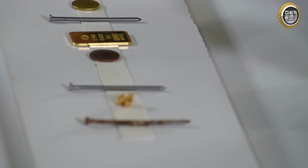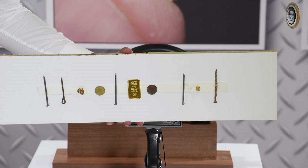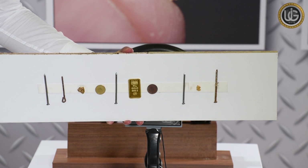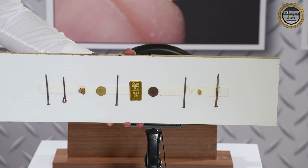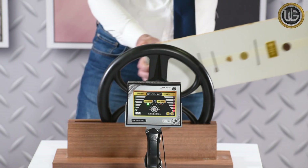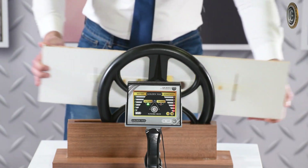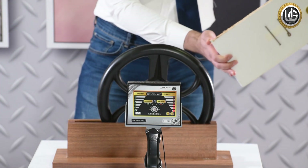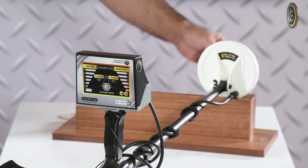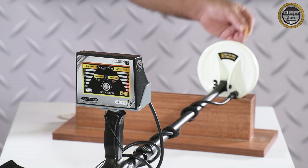We will now pass by a group of both precious and non-precious metals simultaneously, consisting of a piece of 24-karat gold, pieces of raw gold, iron nails, and coins. When passing over this group, we notice that the device distinguishes between them by lighting the red and green indicators and making two different sounds together. We also test a small piece of a gold nugget using the 15×15 cm search coil, specialized in detecting small metals.